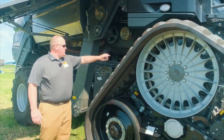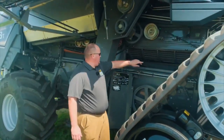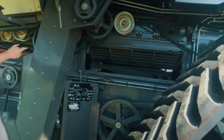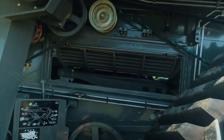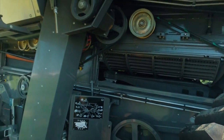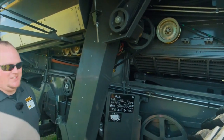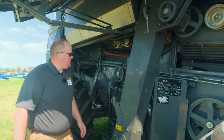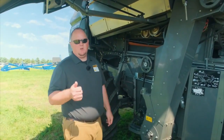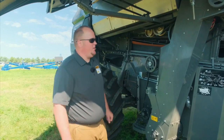Moving on to the threshing system of this combine — it's hard to see, but you can see the two rotors in here. The class 7 has a single rotor system. The class 8 and 9 have a dual rotor system, and both rotors are 16 feet long, which is nearly two feet longer than our nearest competitor. That gives us a tremendous amount of threshing and separation area with this combine.